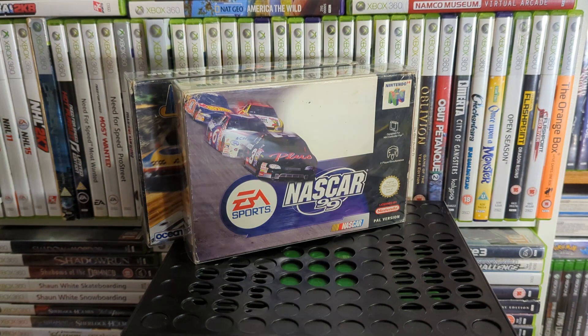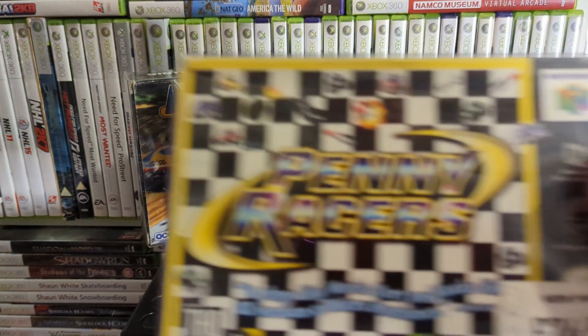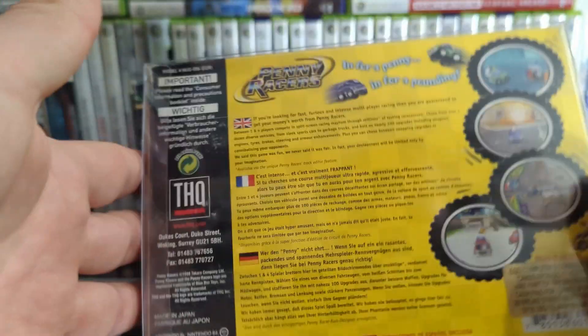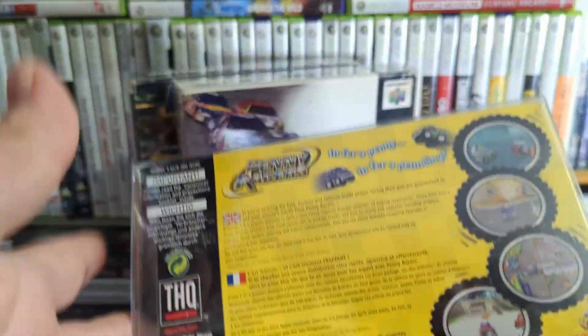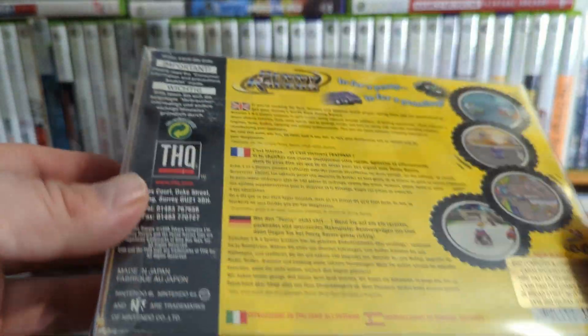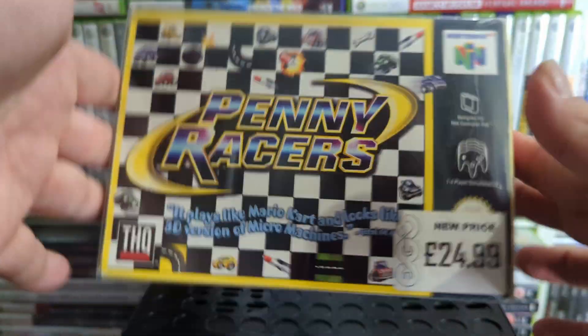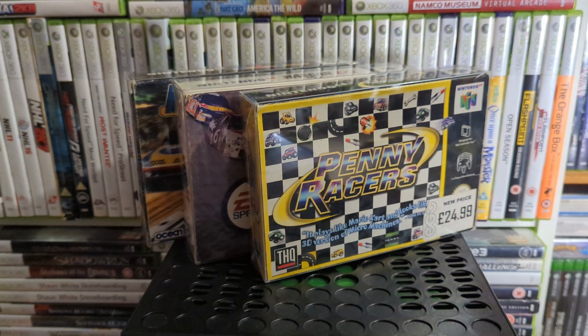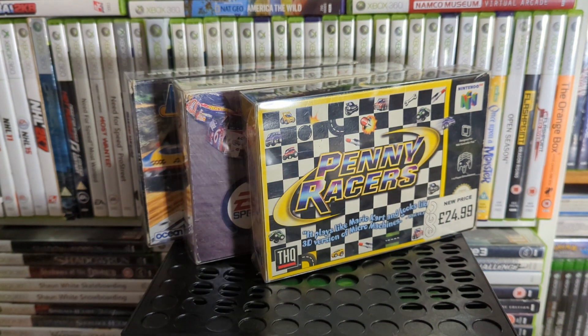This one is pretty fun — Penny Racers. It's a little arcade racer and I think it's part of the Choro-Q and Gadget Racers series, which technically come under racing RPGs. I picked it up not long ago and haven't put much time into it, so I'll get back to it.